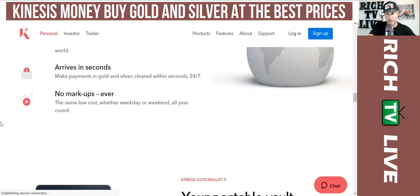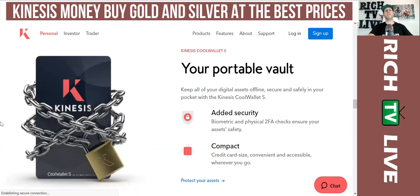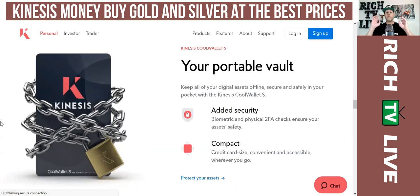Make payments in gold and silver cleared within seconds, 24/7, no markups ever — the same low cost whether weekday or weekend, all year round. If you like these videos, smash the like button, comment down below, share, and subscribe. Rich TV Live loves to bring you cutting-edge opportunities first. For the first time ever, Rich TV Live members have the opportunity to invest in gold, silver, and crypto all in one platform — this is revolutionary.